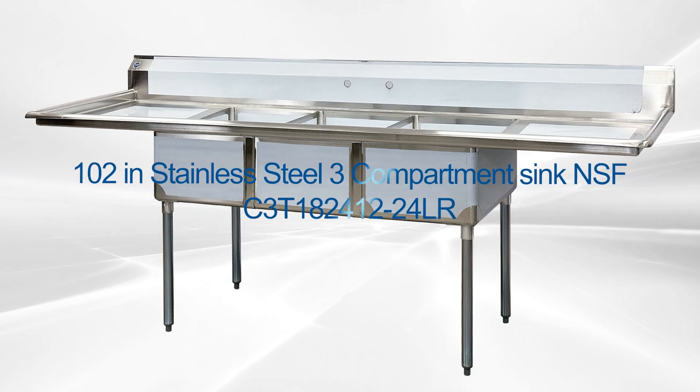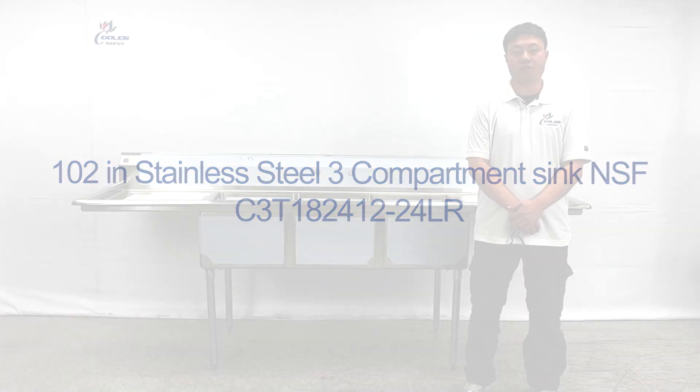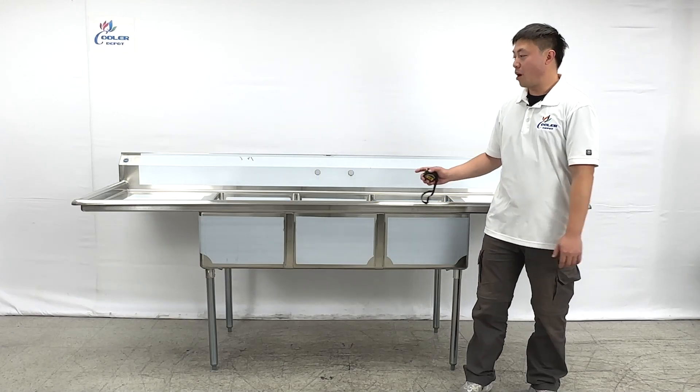Welcome to the Cooler Report. I'm going to introduce our newest product — the three compartment sinks.